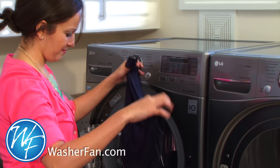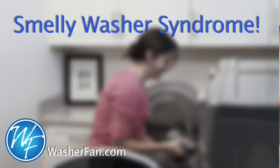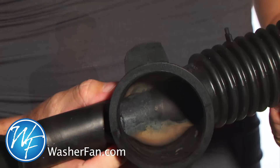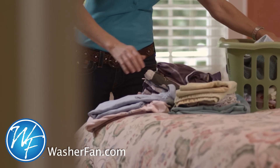Have you ever noticed a sour odor in freshly washed clothes or a washer? Your laundry may be suffering from smelly washer syndrome, caused by mold growing inside your washing machine where you can't see it. It can happen in any washer, not just front loaders. You take out a fresh load of laundry and clothes or towels smell sour — that's smelly washer syndrome.